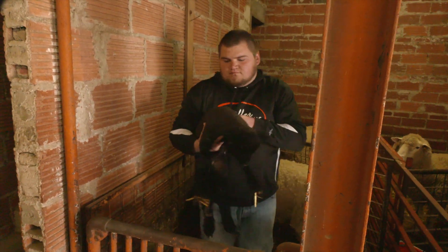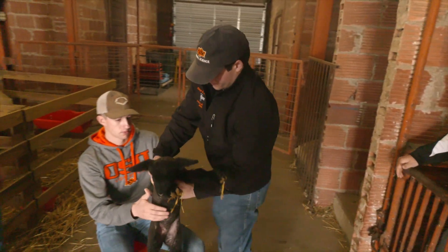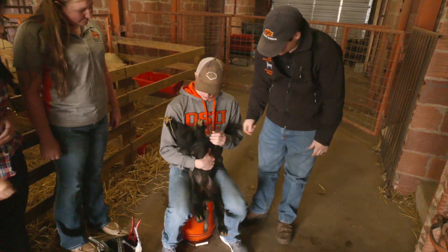Basically we use it as a learning facility, as a teaching facility. It's our job to let kids work here, to learn things, really just kind of be involved in agriculture and get the most out of their college degree.